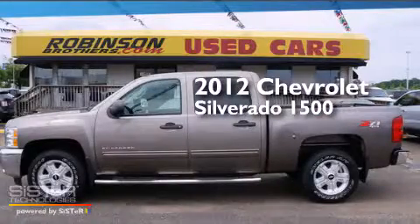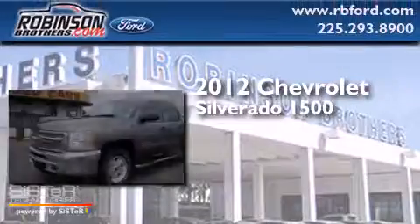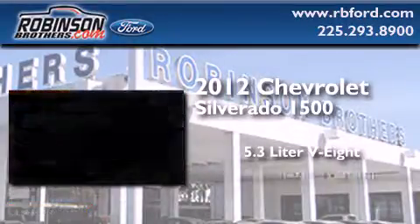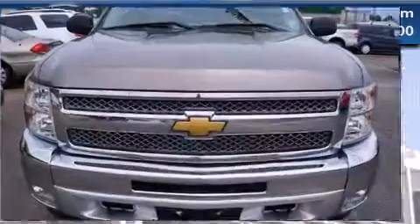This is a 2012 Chevrolet Silverado 1500. It has a 5.3-liter, 8-cylinder engine, an automatic transmission, and 4-wheel drive.